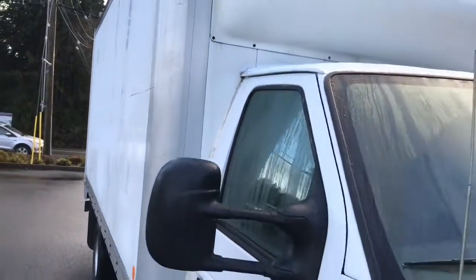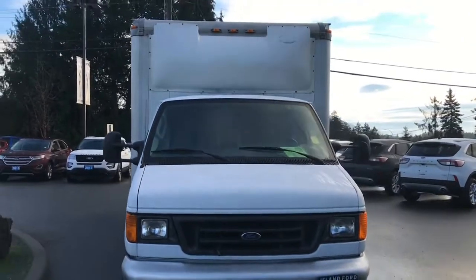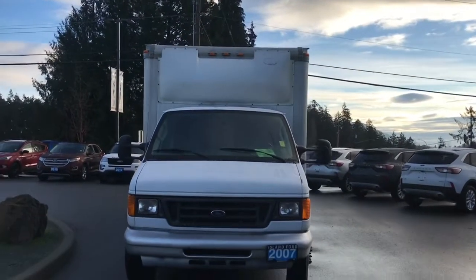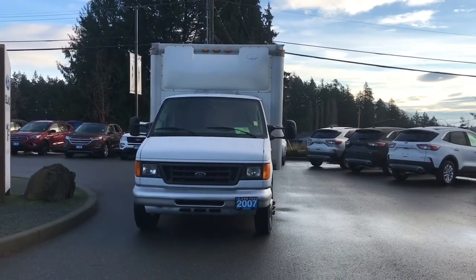The white exterior features a ramp as well as a step in the back, adjustable side view mirrors, and halogen headlights. There are so many more reasons to visit us at Island Ford Superstore, BC's number one rated Ford dealer.